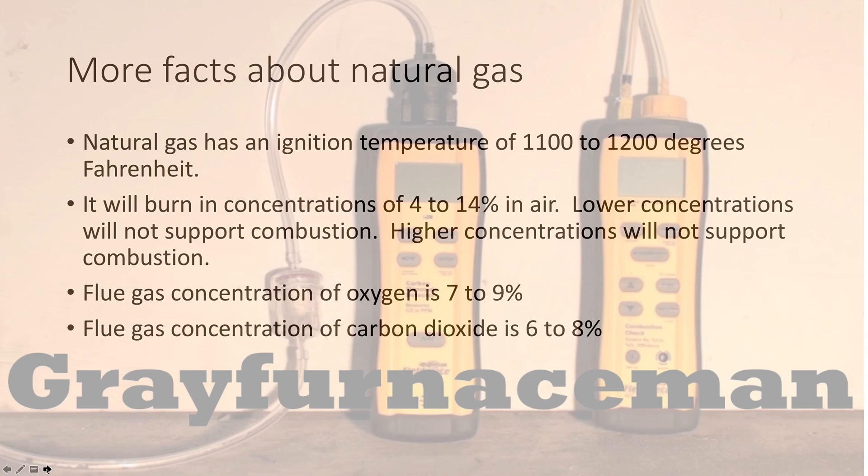A little more about natural gas: to ignite natural gas you need a temperature of around 1,100 to 1,200 degrees. It will burn in concentrations of 4 to 14 percent in air. Lower concentrations will not support combustion, and higher concentrations will also not support combustion. So conceivably, if you had a room full of natural gas and let a match in, the match would go out because there's nothing but natural gas and no oxygen — though I wouldn't try that.